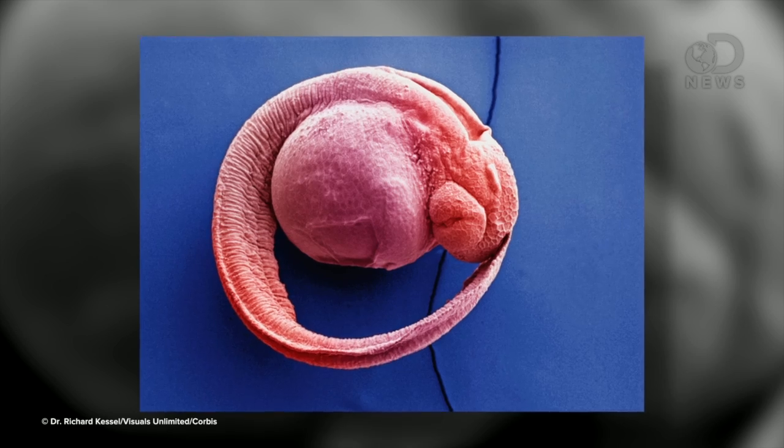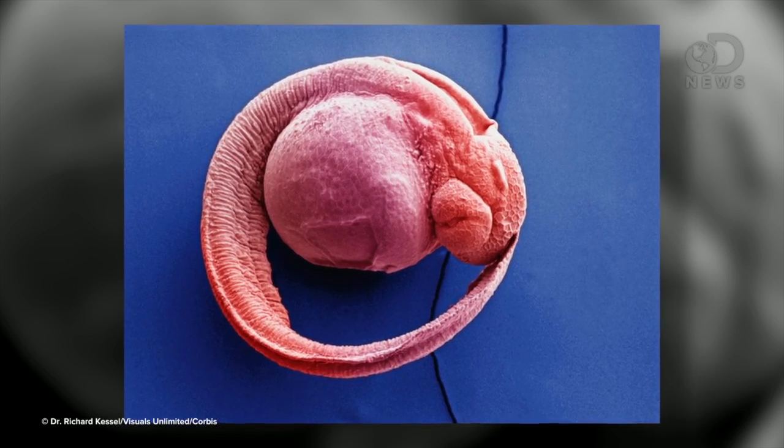Using these fish, scientists can study how birth defects happen in all vertebrates. Scientists also use rats, mice, and various insects, but because of the large number of eggs these little gals put out, as well as their crazy fast developmental rate, these are more ideal. Plus, they're like 90% cheaper to maintain.